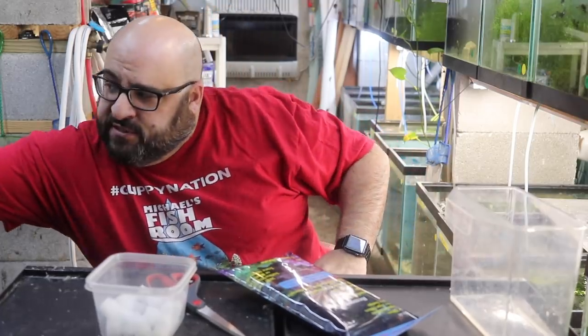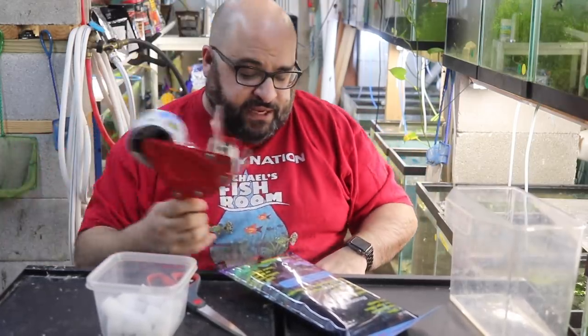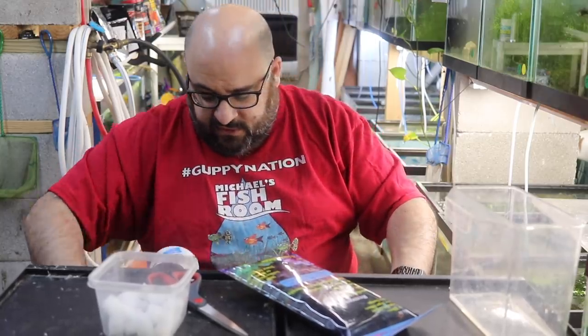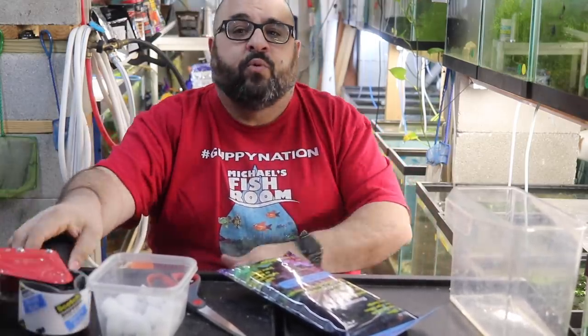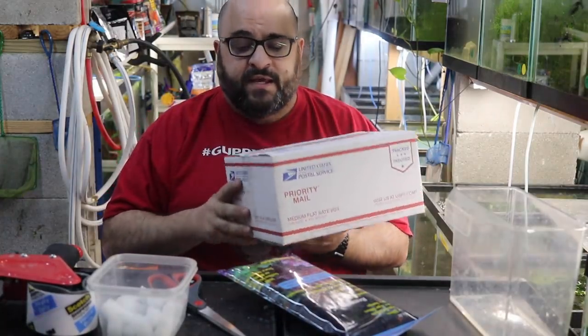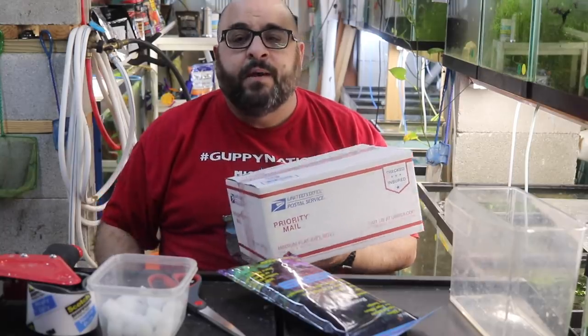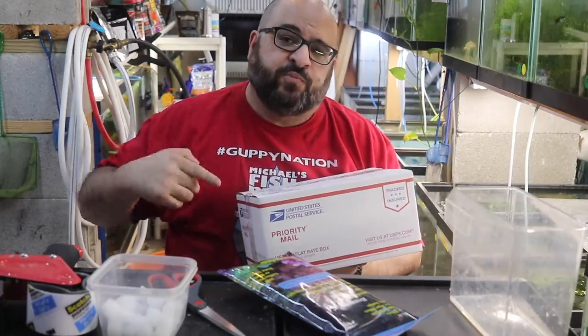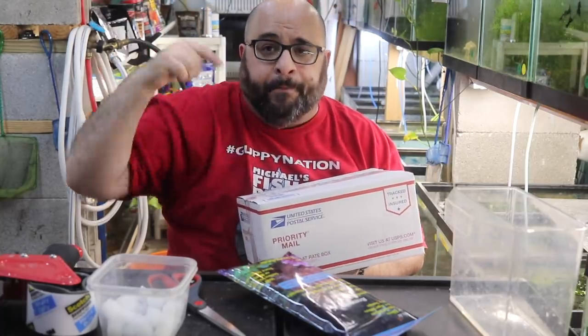Seal it up with just one piece of tape across the top. Sometimes I overpack boxes so we only want one package. If the box is bursting at the seams you can add more tape, but no need for three or four pieces — when the customer goes to open it they'll cut it, and if there's too much tape they could cut deep and pop the bag.